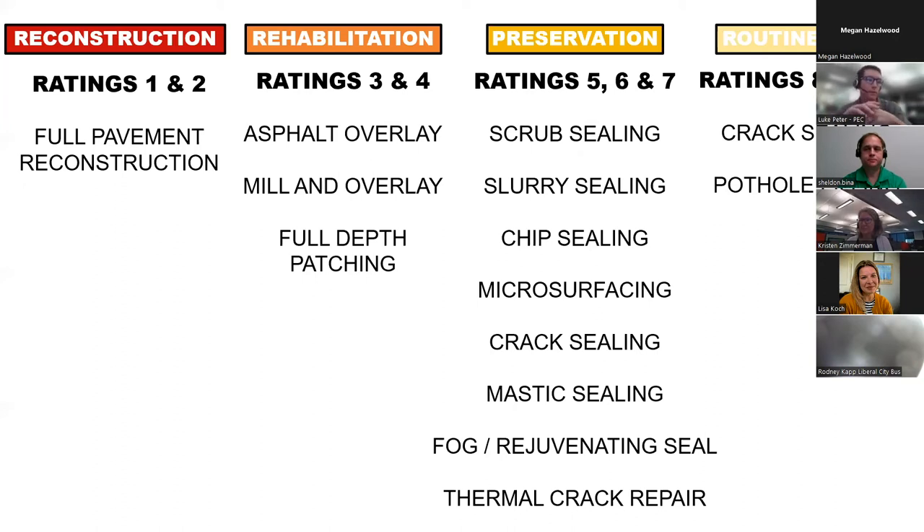Other treatments like thermal crack repair accomplish the same goal — sealing cracks so water doesn't get in and deteriorate the pavement. Rehabilitation for three or four rated streets would require some structural improvement such as an overlay or mill-and-overlay plus patching. For reconstruction there's really only one thing you can do: reconstruct the pavement entirely.